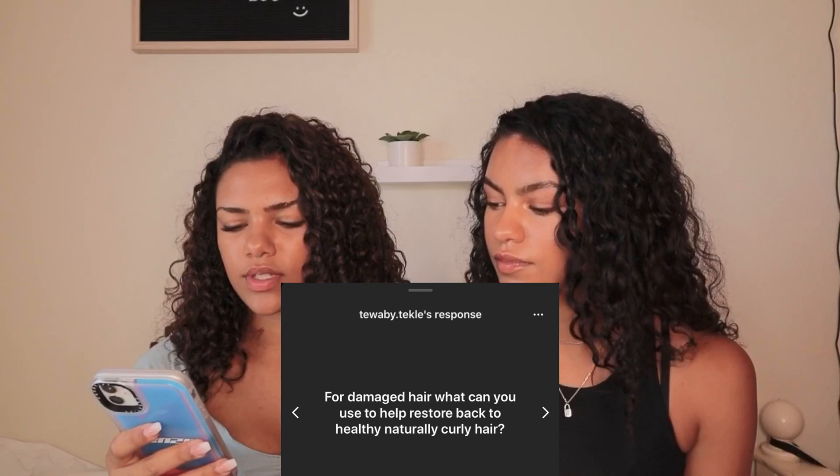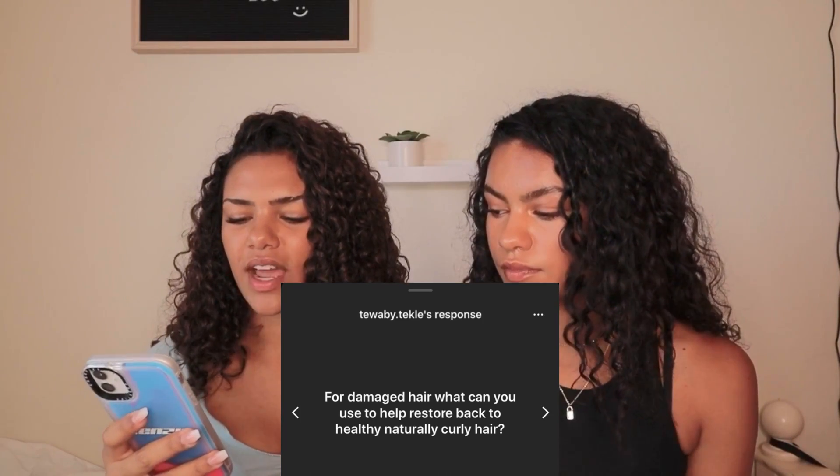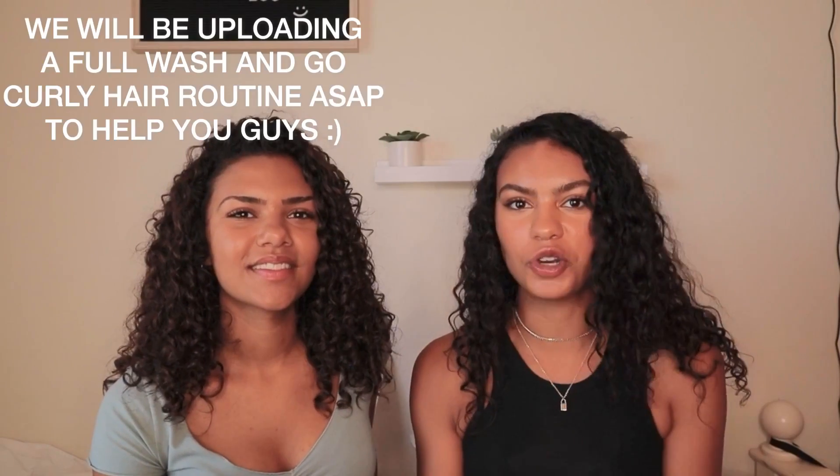For damaged hair, what can you use to help restore back to healthy naturally curly hair? I would just say stay away from heat and cut off or trim the dead ends. After you cut out the heat and trim the dead ends, your hair will grow. I remember watching YouTube videos when my hair was dead, thinking I don't want to trim my hair and I want to keep straightening it — I didn't know how to do my curls.